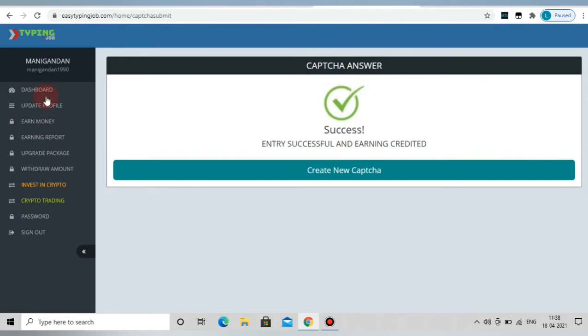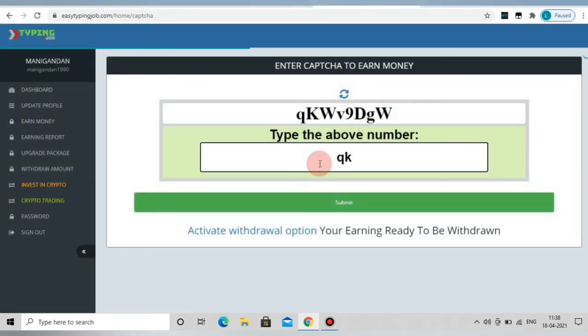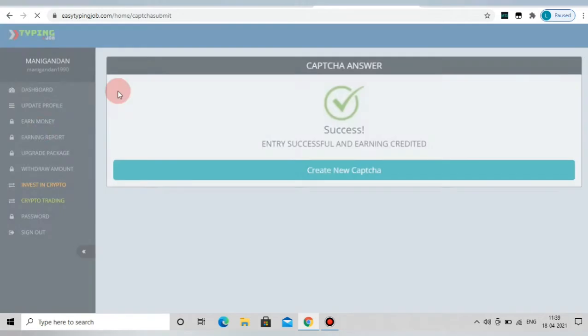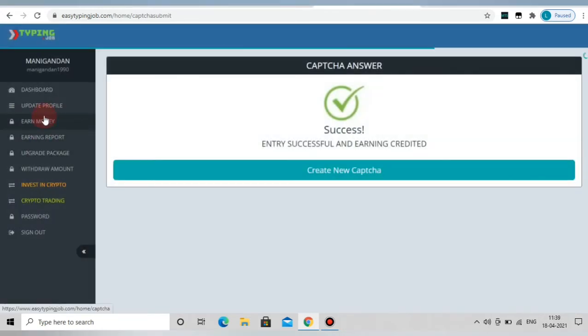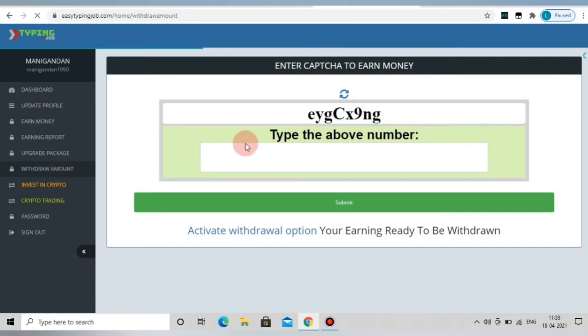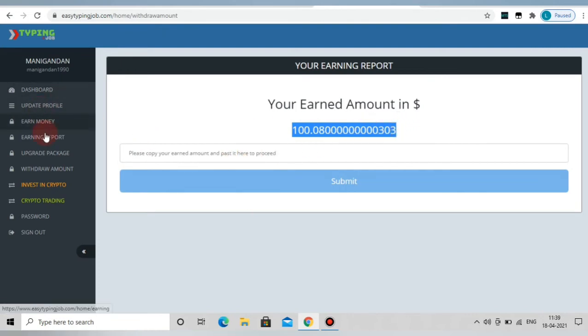Now we will be able to sign up for the job. Click this button to sign up for a $10 balance. We are now at $100.08 on the dashboard.